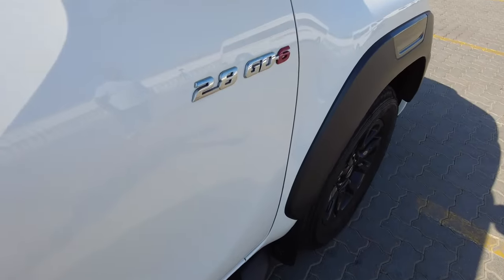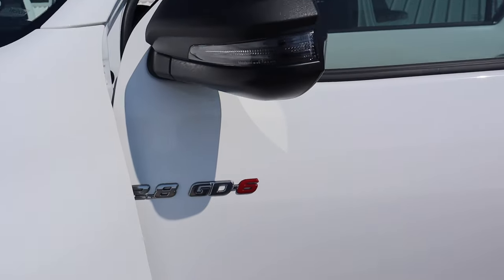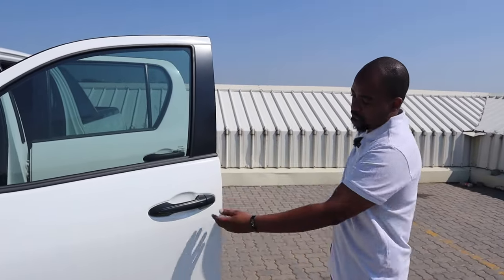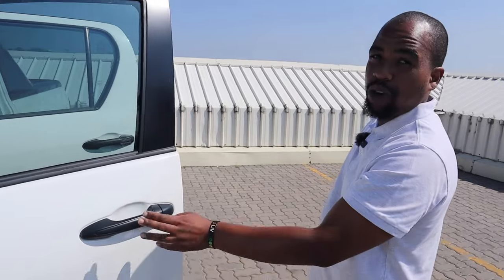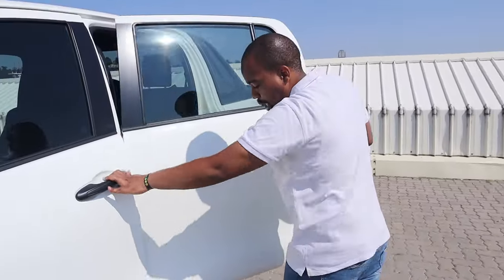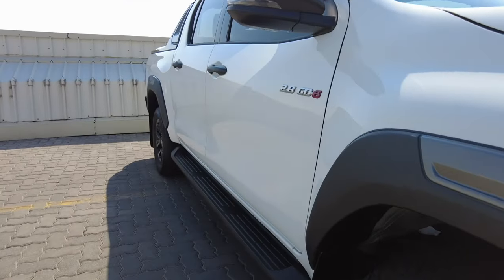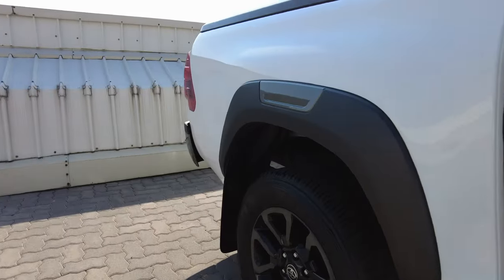Being the RS and the Legend spec, it comes standard with 18-inch black alloy wheels. You've got the 2.8 GD-6 badging here — gotta let the people know what you're driving. On the door there's a button for keyless entry, so you can lock and unlock the car from the door. You've also got the side step here to help you get in and out of the car.